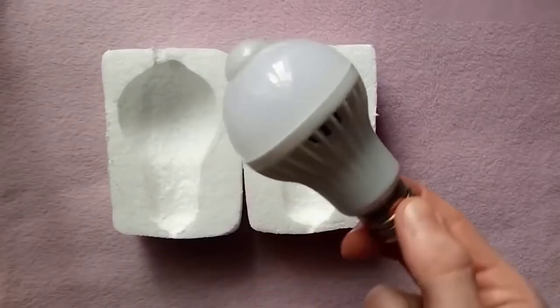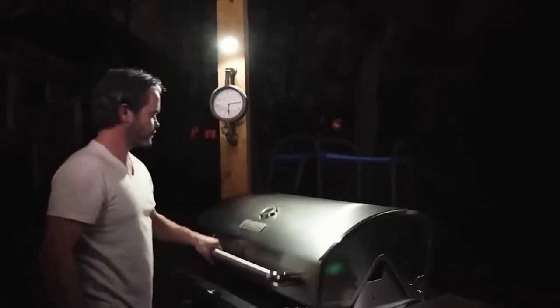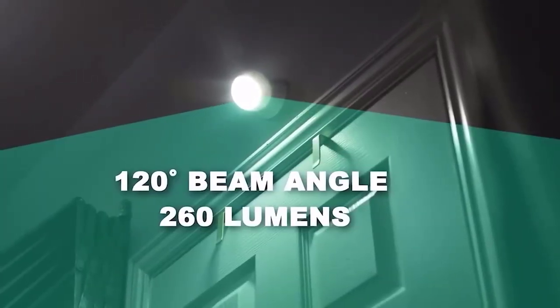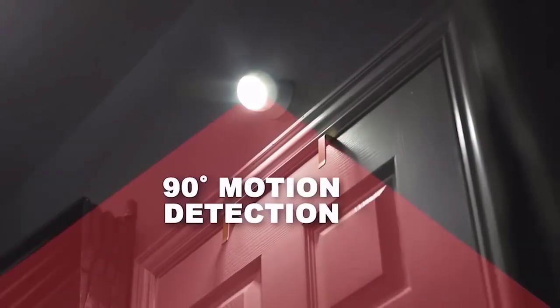A LED lamp that reacts to movement in the dark — this is used in public places, on the stairs, attic, and other rooms where you don't stay particularly long, but it is important to have lighting so you don't injure yourself. This allows you to organize lighting precisely at the right time, reducing energy costs and increasing comfort. Such a lamp is installed no more complicatedly than usual — just screws into the socket and works autonomously, no instructions needed.